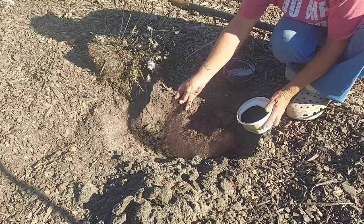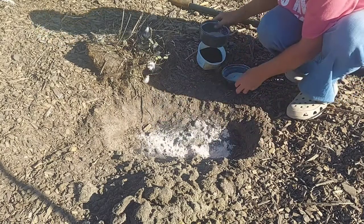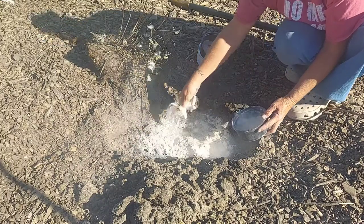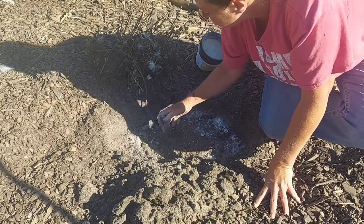We're going to start by sharing how I prepared the hole. I added some blood meal, some bone meal, and some azomite to the hole before adding the root ball that I had cut back. It does have some green on it, so I do think it'll make it — it's a heartier plant. But if not, we do have a backup plan.